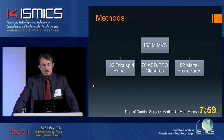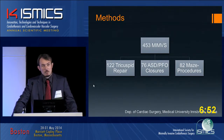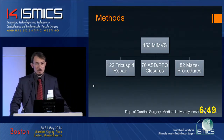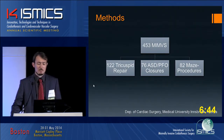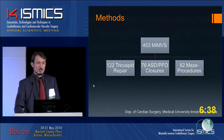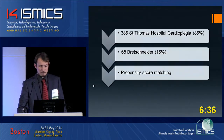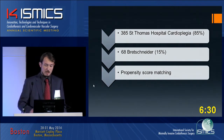Altogether we had 453 minimally invasive mitral valve surgeries from January 2006 to December 2013. In every patient there was mitral valve repair or mitral valve replacement. Additionally, we had 122 tricuspid repairs, 76 ASD/PFO closures, and 82 MAZE procedures.